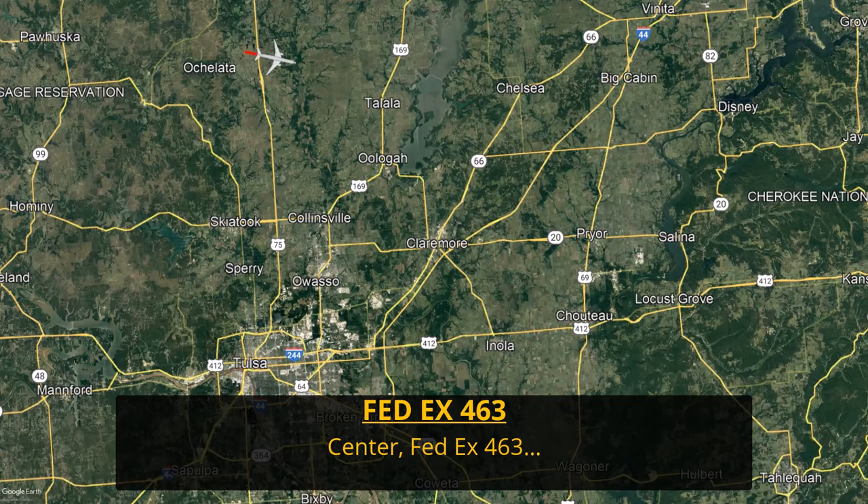What happens when the cargo aboard a FedEx plane catches fire? We're going to find out in this video. [ATC audio] FedEx 463, we just got a cargo fire indication. We'd like to declare an emergency, and I believe Tulsa may be the closest. Do you have another suggestion?